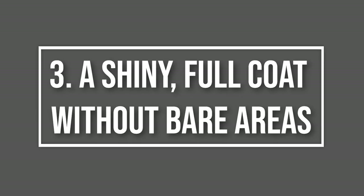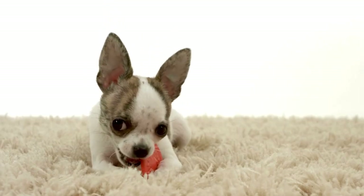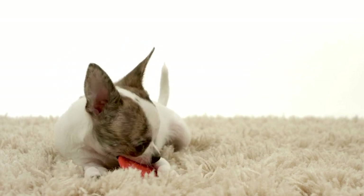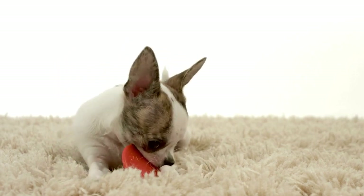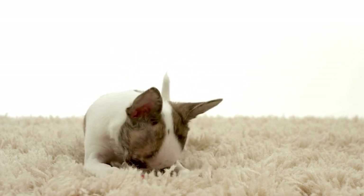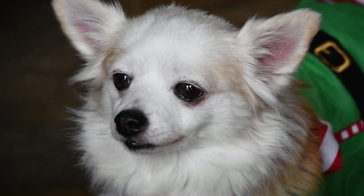3. A Shiny, Full Coat Without Bare Areas. Your dog's coat is one of the most obvious physical characteristics and is a great indicator of their overall health. Sparse, dull, and dry coats are often an indicator of poor quality nutrition and a lack of good fats in their diet. One of the many benefits of feeding a high-quality, balanced raw diet is that your chihuahua's coat becomes lustrous, thick, and shiny. This is one of the first things you'll notice when you switch from kibble to raw.